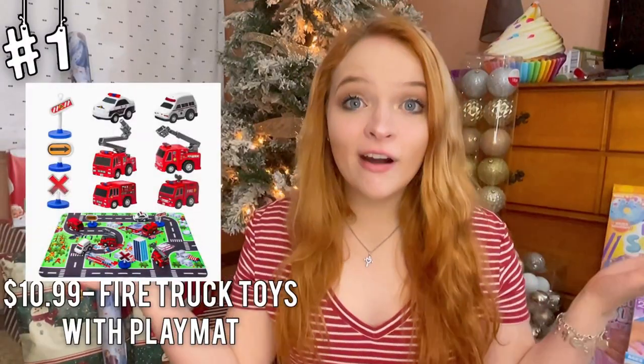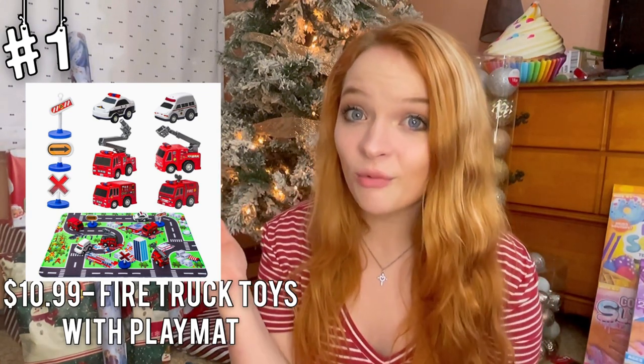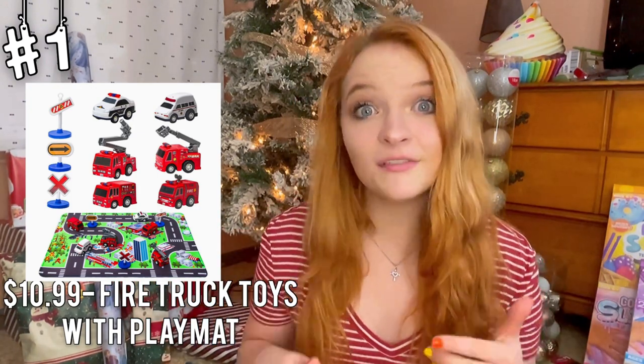Starting off, we have a fire truck with a play map set up, and we have the little traffic signs as well. I think this is super cute. Not only does it come with all the toy cars, but it also comes with a play mat that the kids can have some fun on. I think this is a super cute gift, and it's very inexpensive.